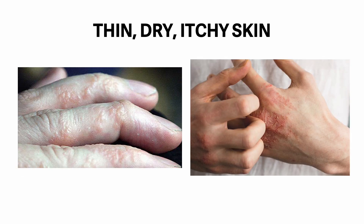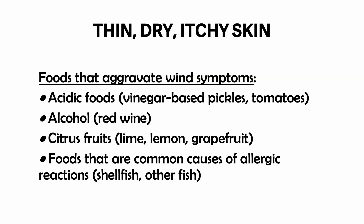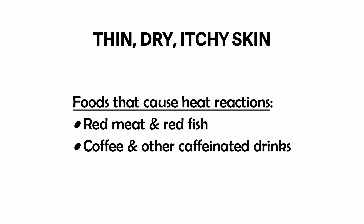Heat elimination by distal point or fingertip bleeding — for example, eczema on the hands. If we do fingertip bleeding on the affected meridian, this will bring about instant relief from both itching and inflammation. Foods that aggravate wind symptoms are acidic foods like vinegar-based pickles and tomatoes, alcohol, red wine, citrus fruits, lime, lemon, and grapefruit. Foods that are common causes of allergic reactions are shellfish and other fish. Foods that cause heat reactions are red meat and red fish, coffee and other caffeinated drinks.